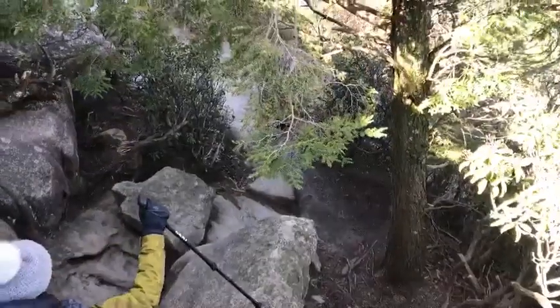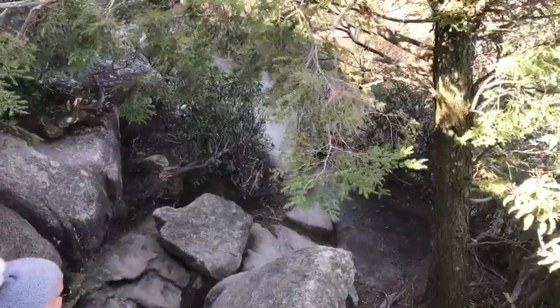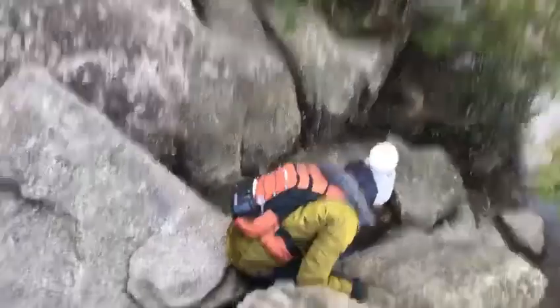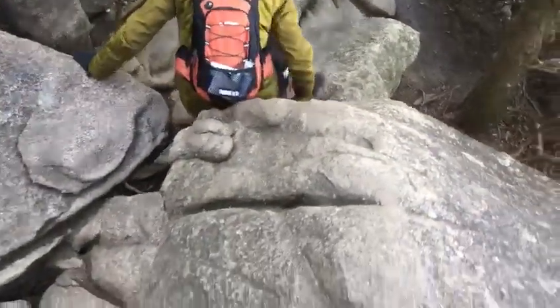You okay? I think you should drop the sticks. Yeah, just drop them and hold on to the rock. They're not going to help with this one.